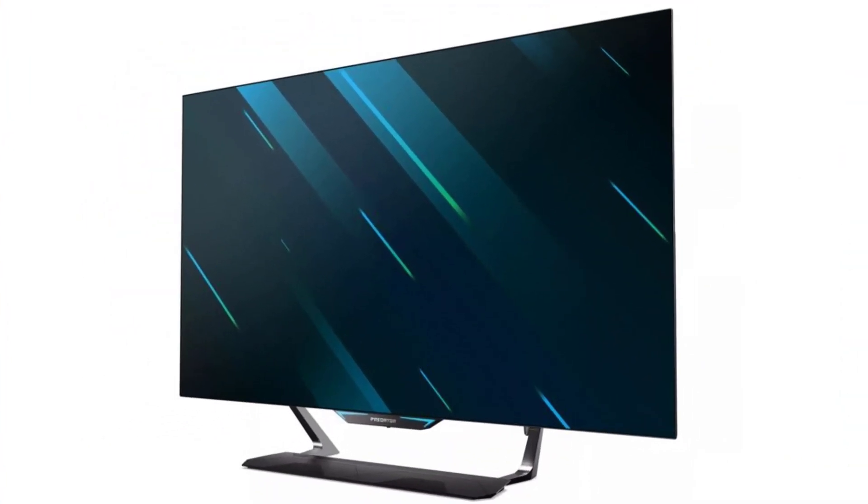Acer have released a new monitor, or are in the throes of doing so — the Acer Predator CG552K — a huge, and I mean bloody huge, monitor.